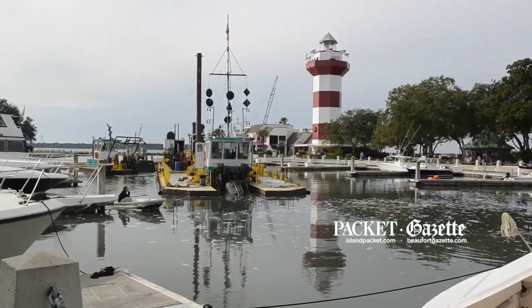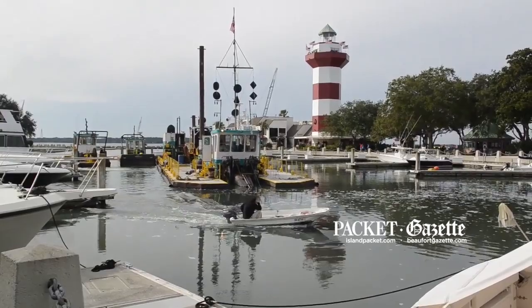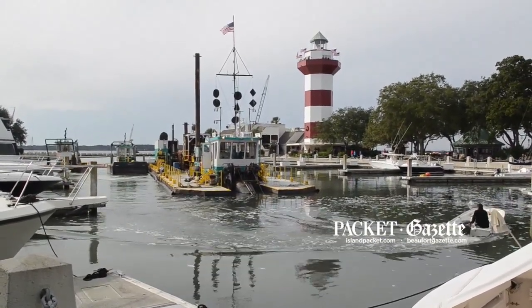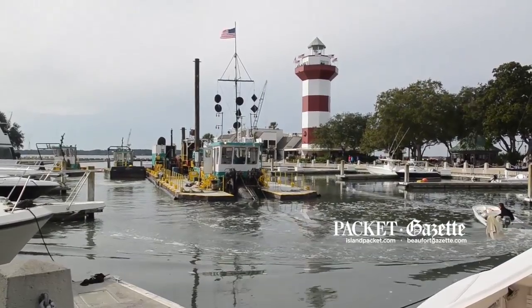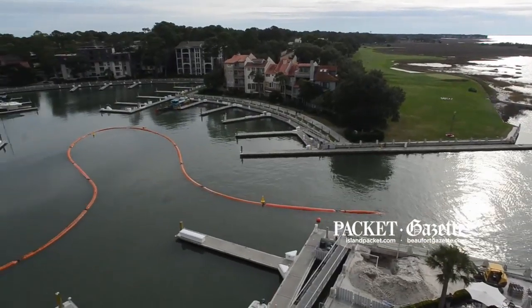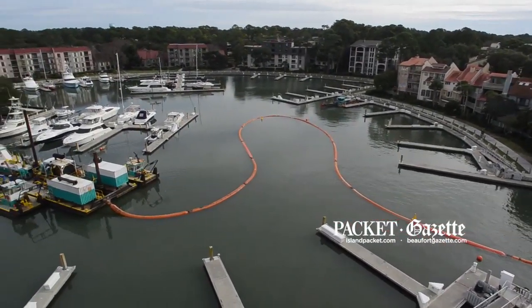What you see behind me is a 14-inch cutterhead suction dredge removing the sediments from the basin here at the Harbortown boat basin. The material is pumped approximately 3.2 miles to an open area or placement site at the mouth of Calabogie Sound.